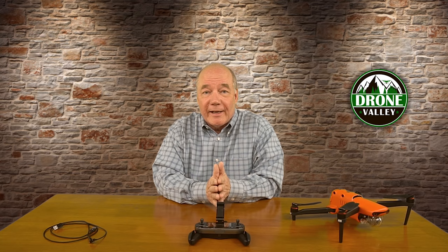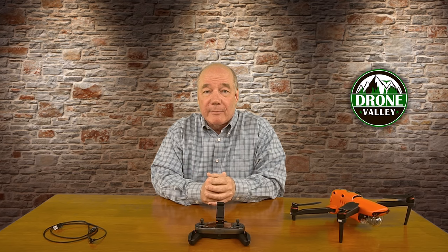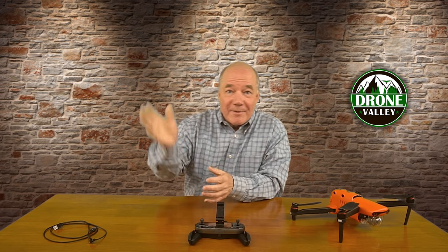That's pretty much it for today. I love putting these clips together — if you guys are enjoying this content, I've got a lot more coming, so definitely stop back and check out what we're going to be posting over the next couple of weeks. Thanks an awful lot for watching, and until next time, happy flying!